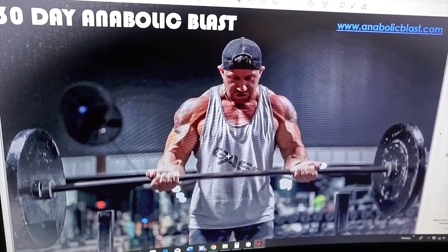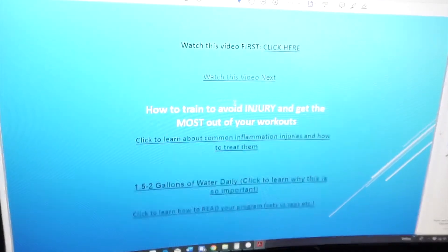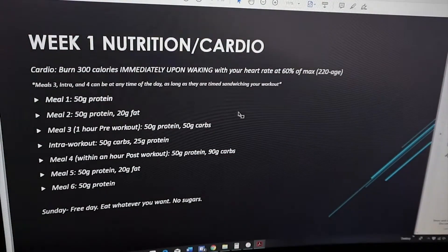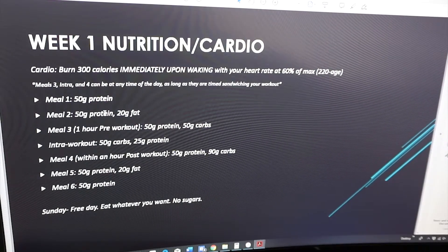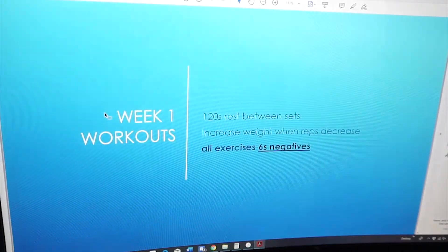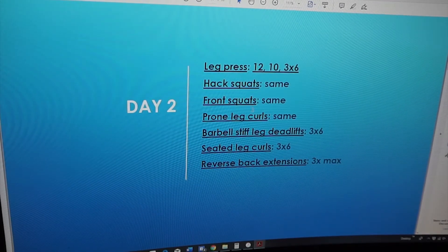Now let's go over my Anabolic Blast. It's built mostly for the guys out there because it prioritizes upper body — so you want to have that built-like-a-tank look. You've got your nutrition, everything's macros-based here. You've got your supplements, workouts, warm-ups, and your lifts.